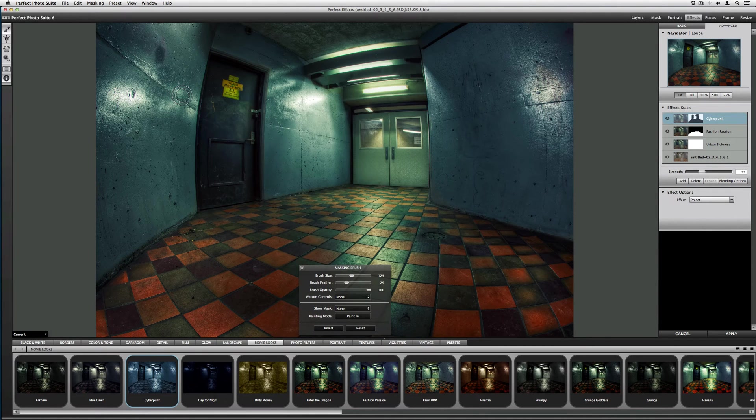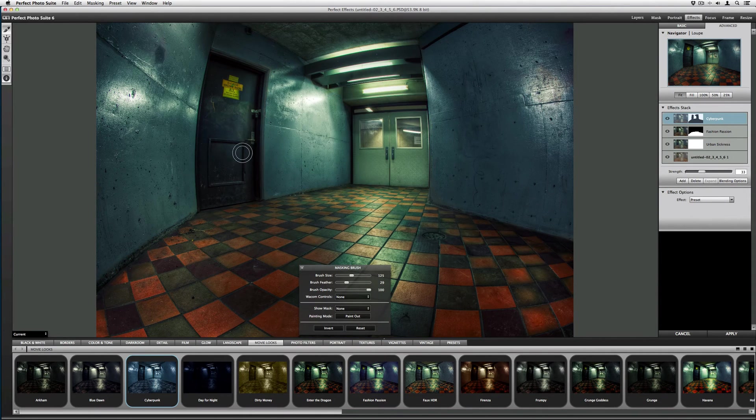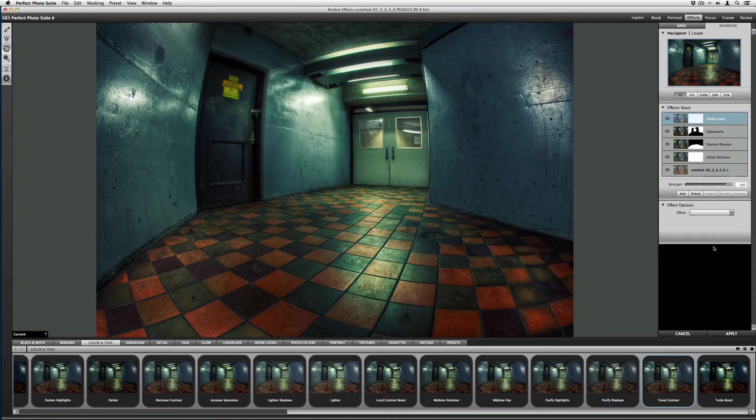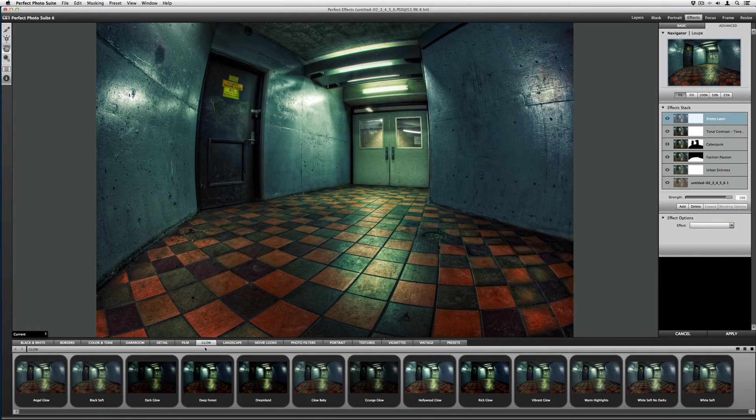The shortcut key to bring up the mask quickly is Command M on a Mac, Control M on a PC — it toggles the mask on and off. I switch to Paint Out and get rid of the effect from the door jamb. Let me get the edges because there's a change in color I don't want. Now the last two effects: the first is Color and Tone — I'll do a Tonal Contrast. That adds texture. I'll increase local contrast and shadows, bring the overall layer strength down to zero and up to about 28 percent, then hit Add.